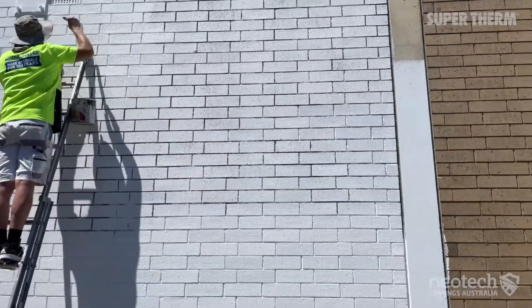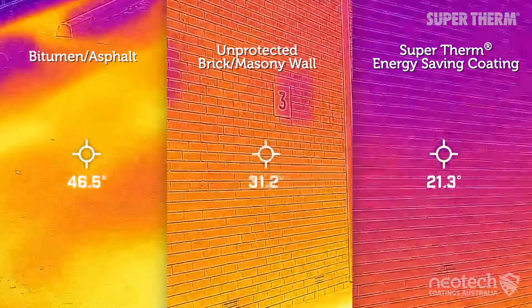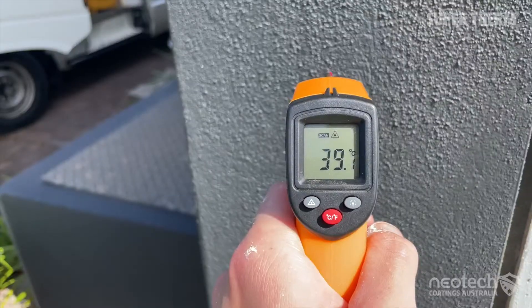When looking for a solution, they found Neotech Coatings and Supertherm cool energy-saving ceramic coating were the perfect answer.